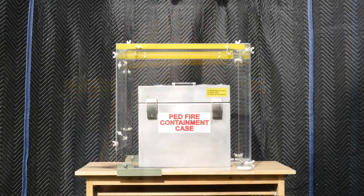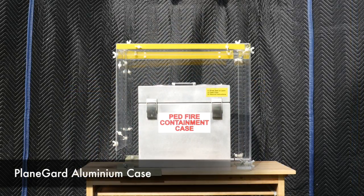The Plain Guard case does not require the firefighter to have actual contact with the burning device. First, we're going to test the Plain Guard aluminum case.